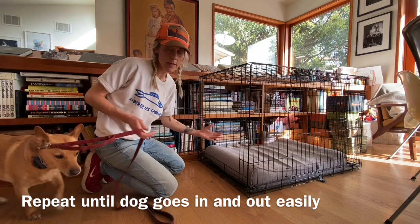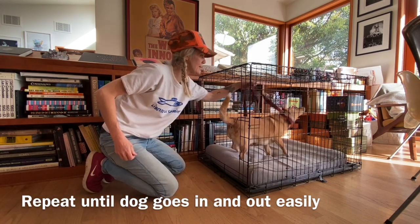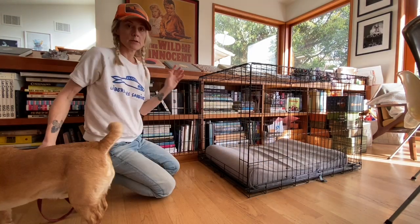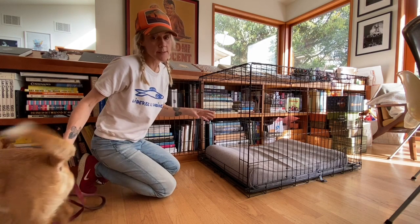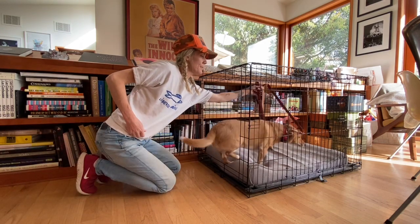You don't even have to shut it right now. Nelson, come. Kennel up. Yes, good boy, come on, let's go. So that is just the beginnings of kennel up. Kennel up. Yes.